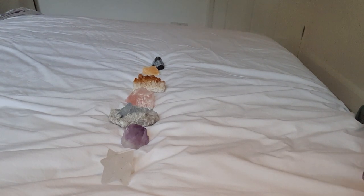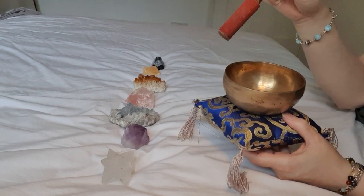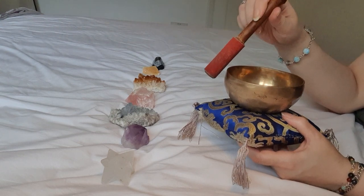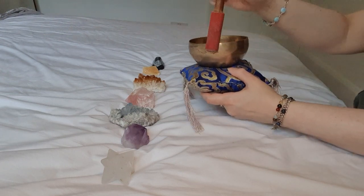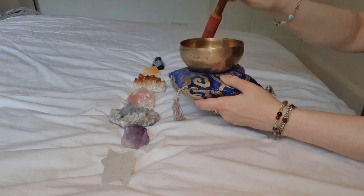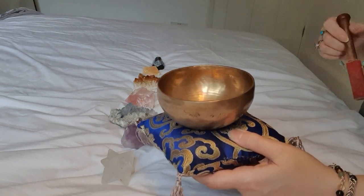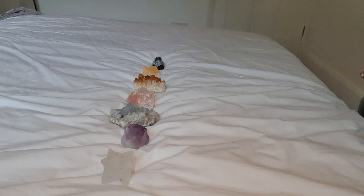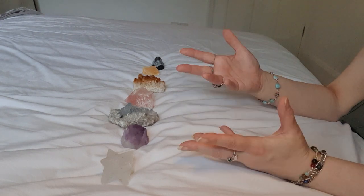I'm also going to cleanse all the crystals before I use them. I'm now going to be using a Tibetan bowl to cleanse your energy with sound. Imagine that sound cleansing through all your muscles and all your body and raising your frequency.